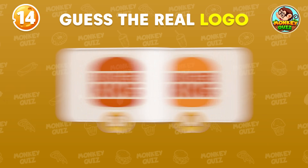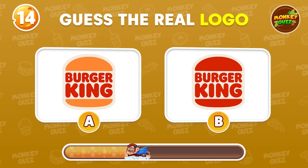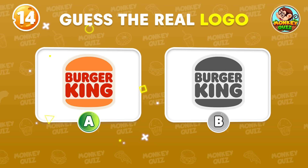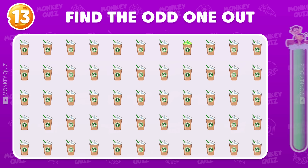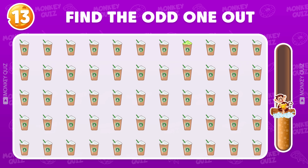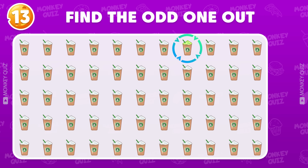Can you find the correct one? It's the one on the left. Which one is the odd one? The odd one is located here.